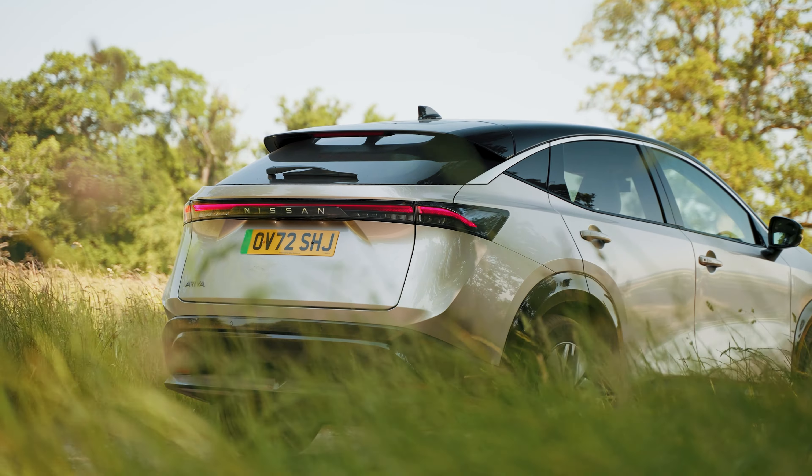Its minimalist interior is a nod to its Japanese heritage. High-quality, soft-touch materials run across the face of the dash, with a wood effect finish bringing this space to life. An electric panoramic sunroof comes as standard on all Evolve versions, adding more natural light into what was already a bright cabin.